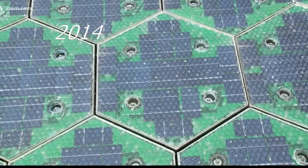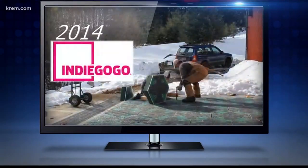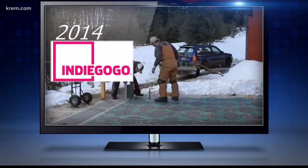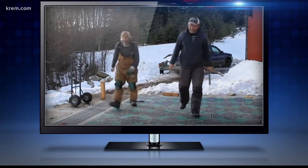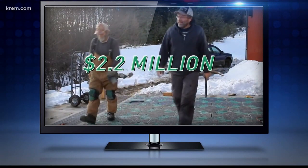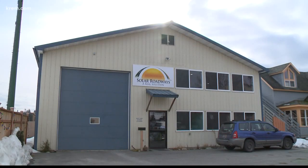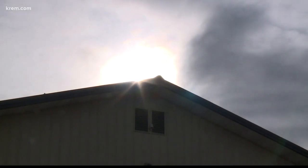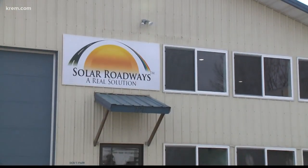They installed SR2 outside their home a few years ago. The Broussaws got to the next phase with the help of a record-setting crowdfunding campaign back in 2014, which raised more than $2.2 million. After Indiegogo, credit card, and other fees, the Broussaws say they got about $1.5 million before the taxman took another huge chunk.